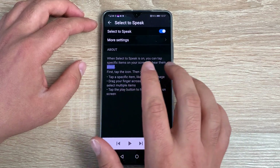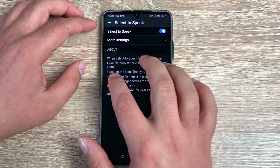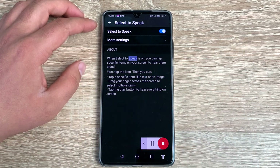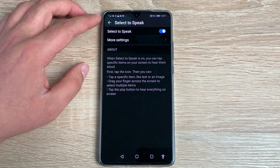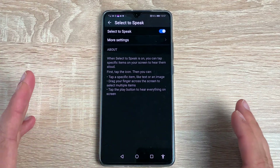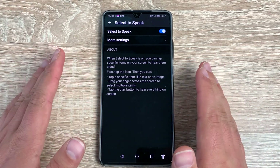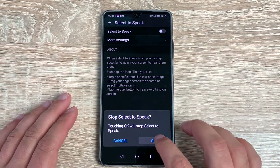I can pause, move on, or select a specific area and it will read from that area. When Select to Speak is on, you can tap specific items on your screen to hear them aloud. As you noticed, it read through everything from the top, but when I selected a certain area it read from that area. This works throughout the device no matter which application you're in, including websites.